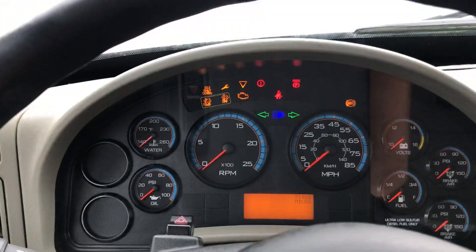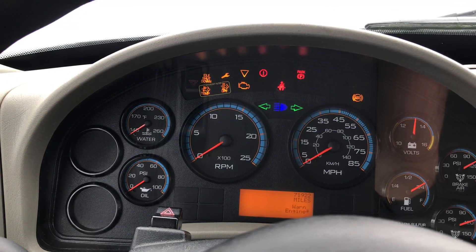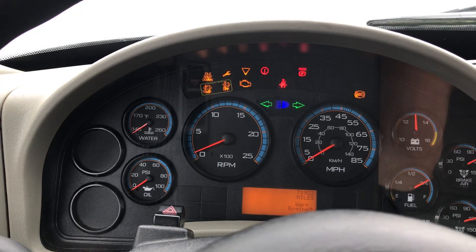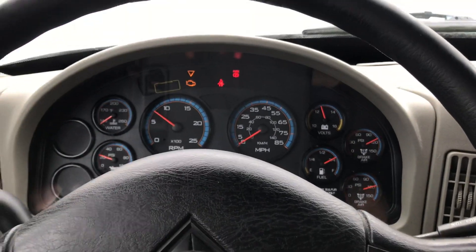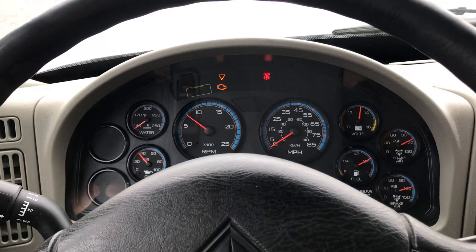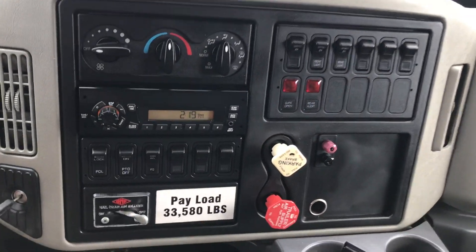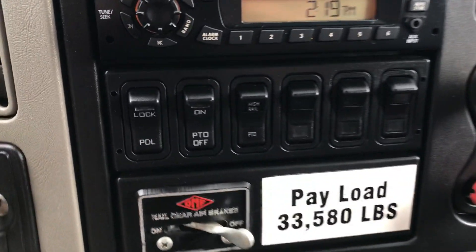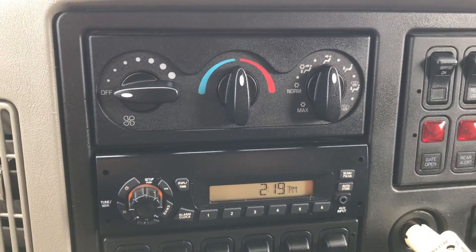It's a baby, just getting started. Going ahead and starting it up — motor sounds great, it's got plenty of power. I've driven this truck and overall everything functions as it should. It has a dash switch PTO, AM/FM radio, heat and cold air.